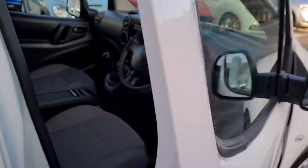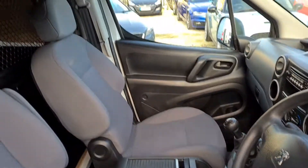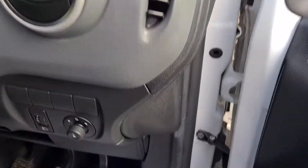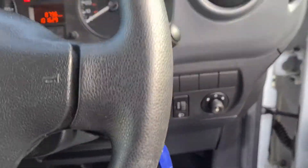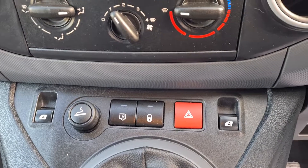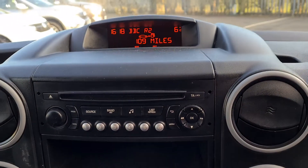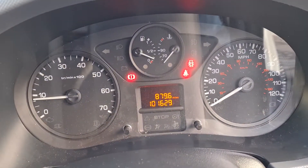Looking inside the van — a really nice, tidy example. The interior is in exceptionally clean condition. It has electric mirrors, a volume control for the stereo, electric windows, and central locking. No warning lights on the dashboard.